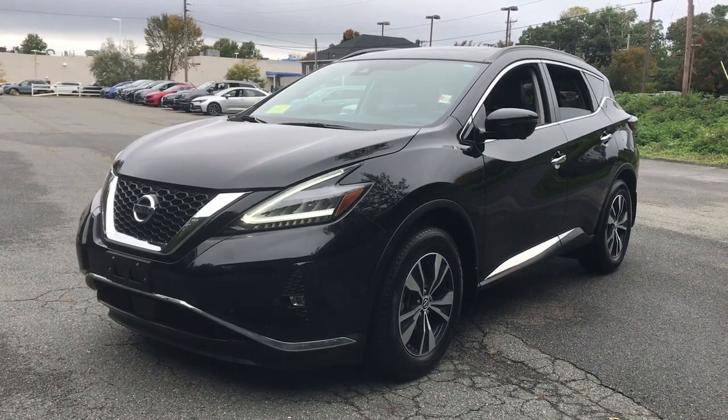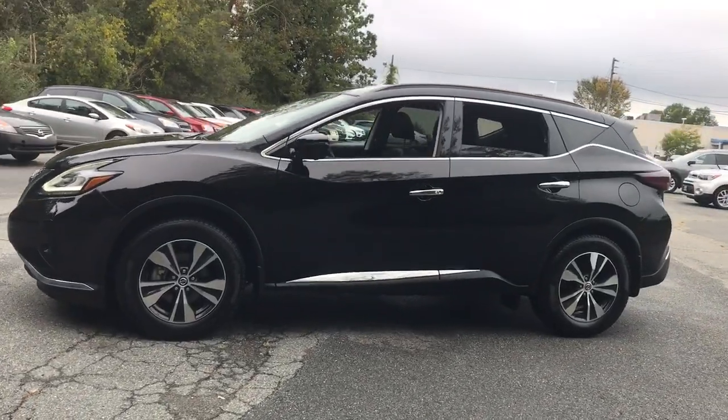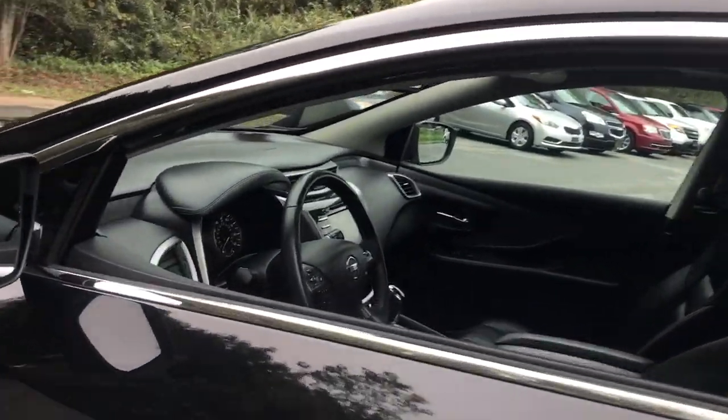Take a moment to check out the 2020 Nissan Murano. This vehicle is an outstanding buy with fewer than 30,000 miles on the odometer. This sporty Murano was designed with your lifestyle in mind.